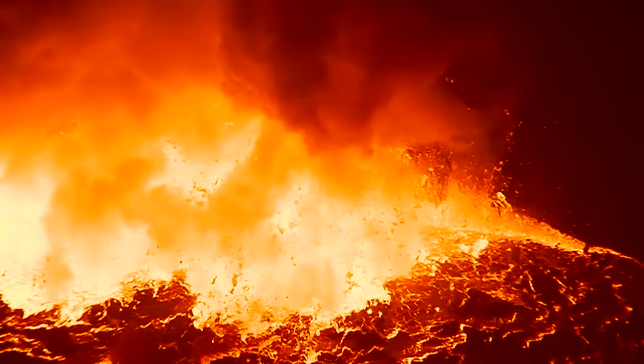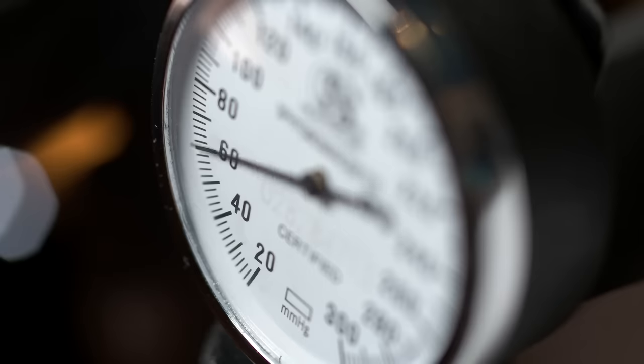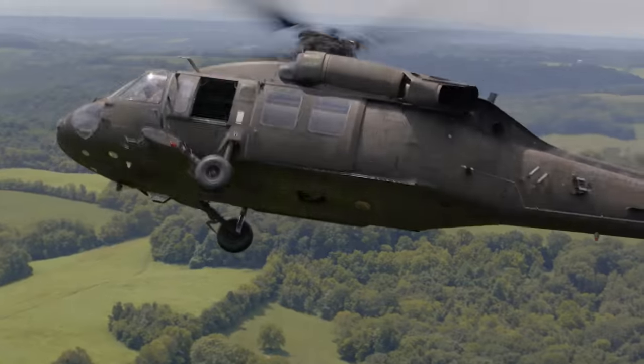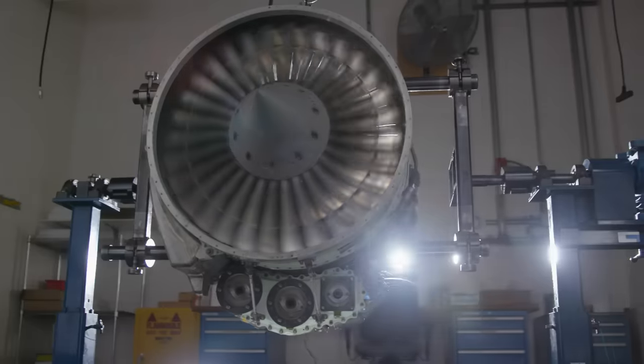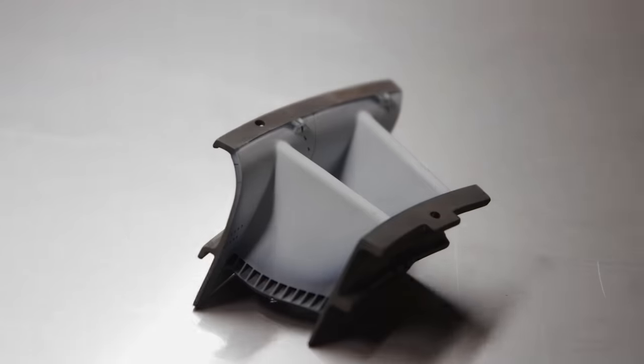Higher temperatures, higher pressures, higher reliability, longer life. With ever-expanding expectations, these innovative engines deserve an innovative partner in component protection.